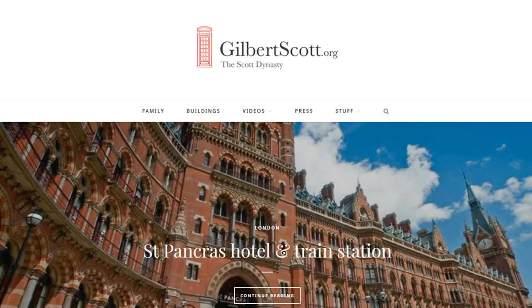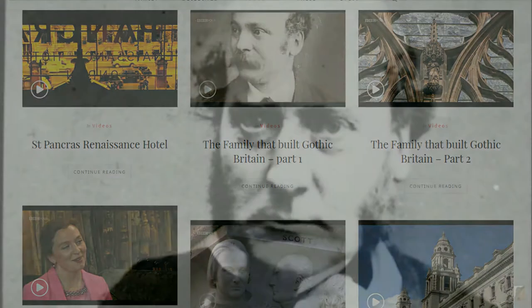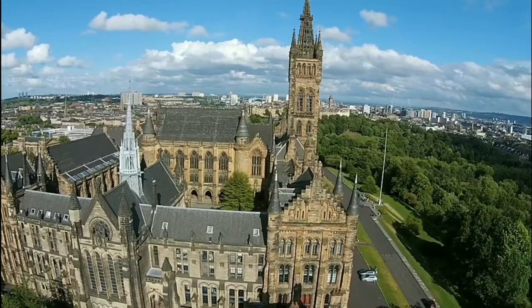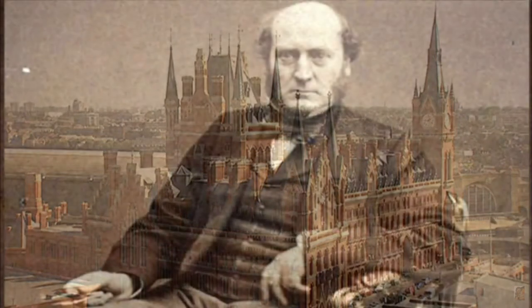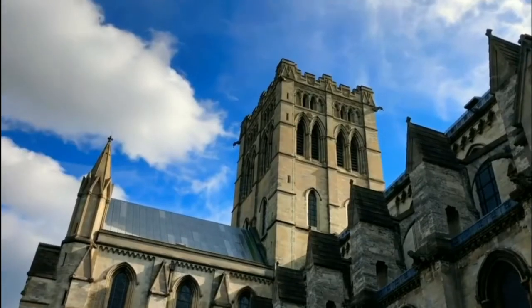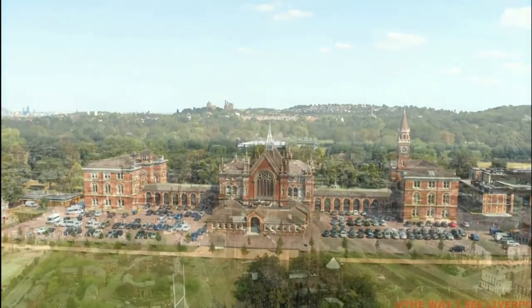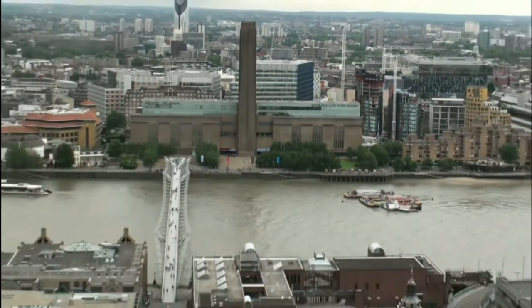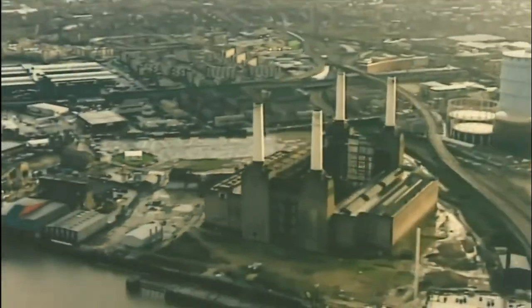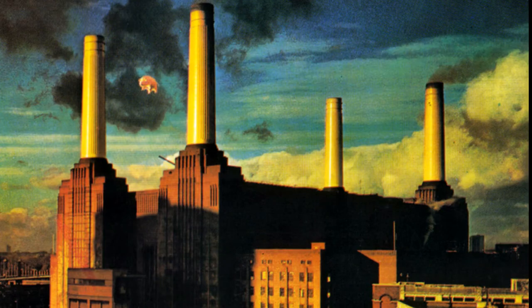Sir Giles Gilbert Scott came from an impressive family line of architects, famed for their Gothic Revival designs. His grandfather, George Gilbert Scott, was responsible for the University of Glasgow building and the Midland Grand Hotel at St Pancras Station in London, alongside a long list of churches and cathedrals. His father, George Gilbert Scott Jr., was responsible for St John the Baptist Cathedral in Norwich and Dulwich College in South London. Sir Giles himself was the architect for the magnificent Anglican Cathedral in Liverpool, the iconic Bankside Power Station — now better known as the Tate Modern in London — and the exteriors of Battersea Power Station, made internationally famous after featuring on the cover of the Pink Floyd album Animals.